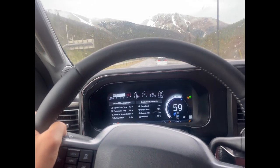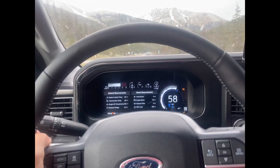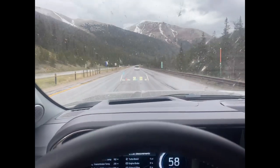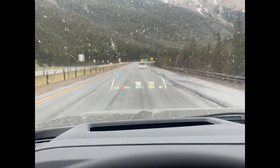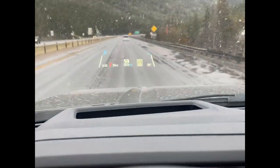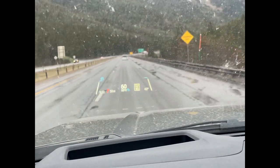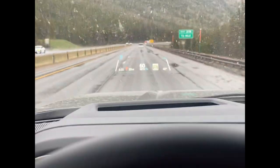I'm pulling an ATC toy hauler with a gooseneck conversion. Here's the heads-up display — it's really cool. The window's filthy but it'll show you all your information, and it'll put little bars on the side to keep you in the lane when you have that turned on.